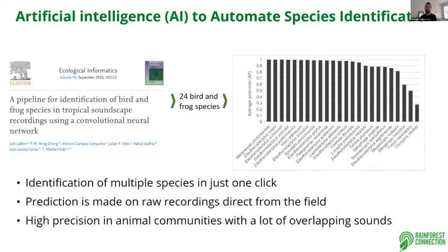One of the things I love most about these CNN models is the ability to identify multiple species in just one click. Predictions are made on raw recordings acquired directly from the field, and we are able to achieve high precision even in communities like Puerto Rico where there are a lot of overlapping sounds — achieving higher than 0.8 precision for most bird and frog species.